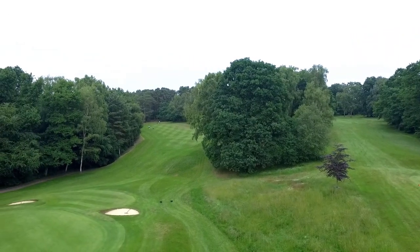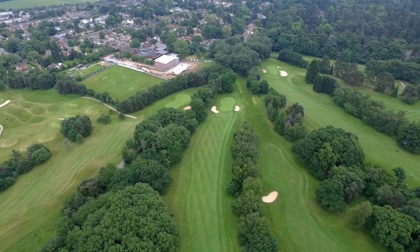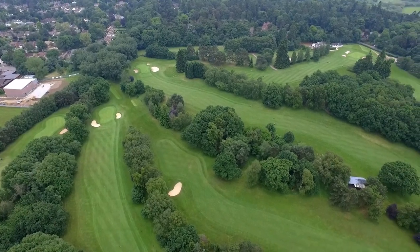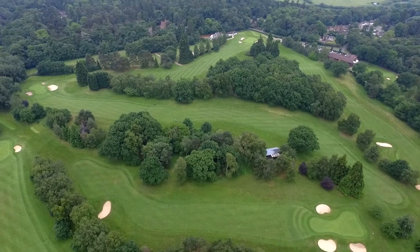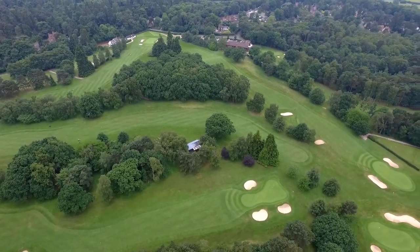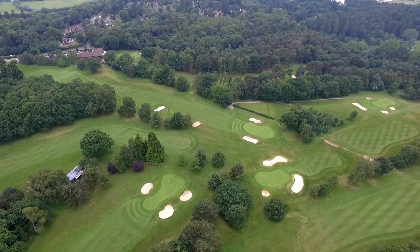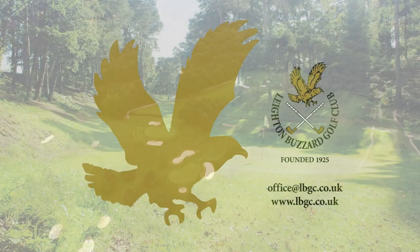Expanded over the last 90 years to a full 18 holes, the course is located on the outskirts of Leighton Buzzard, close to Rushmore Country Park and the village of Heath and Reach. Set in a blend of tree-lined parkland, with gorse and heathers adding to its appeal. Buzzards and red kites patrol the skies above the course. Its modern clubhouse offers excellent facilities for members to enjoy post-golf drinks and meals, social activities and dedicated events.